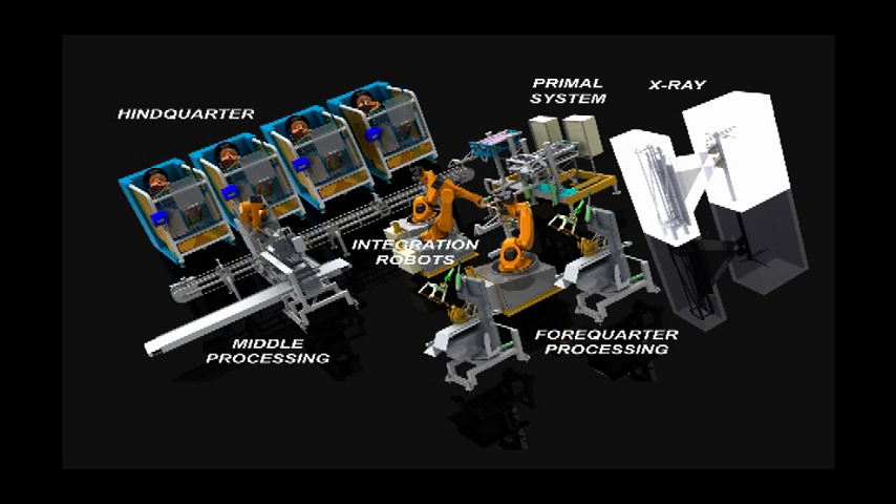2011 and onward will see a significant ramp-up of commercialization of developed systems. Although having said this, there has already been two commercial sales of the X-ray primal system prior to 2010, four pending X-ray primal sales during 2011, and two pending complete systems — one of which is in Australia and the second in Russia.